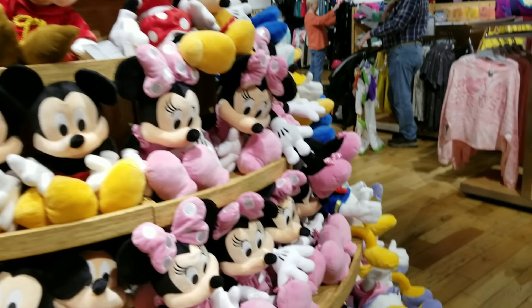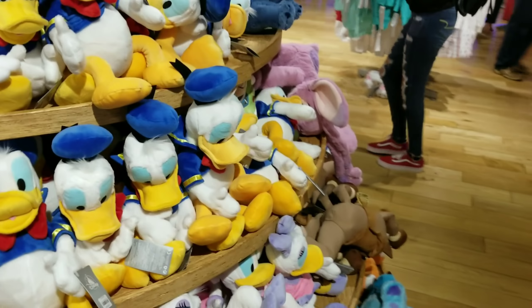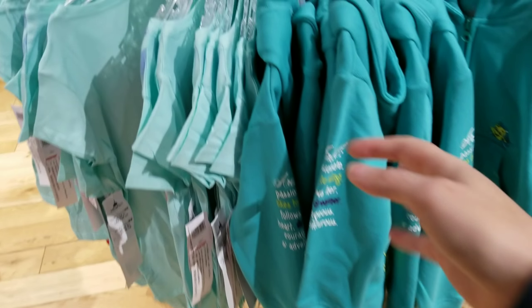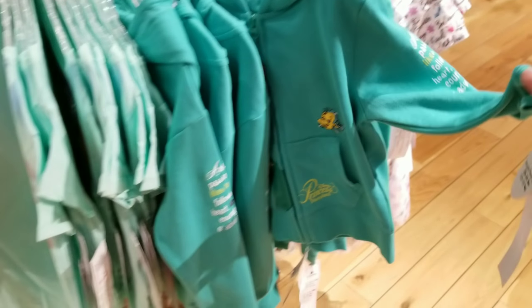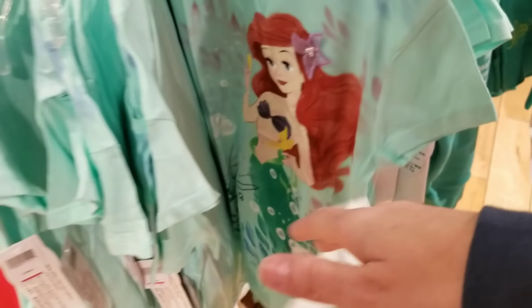This girl is so spoiled! I'll think about it. All of this merchandise on this rack is also at the Character Warehouse. This one is $20 — it's just interesting to see the different things they have here.